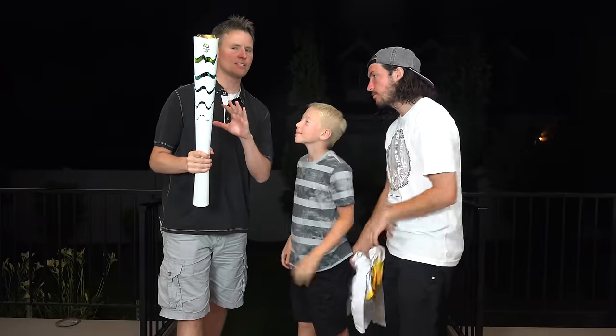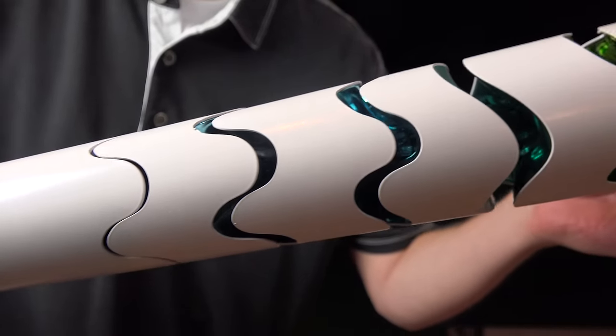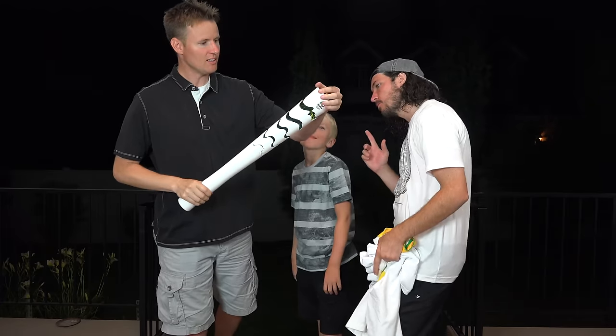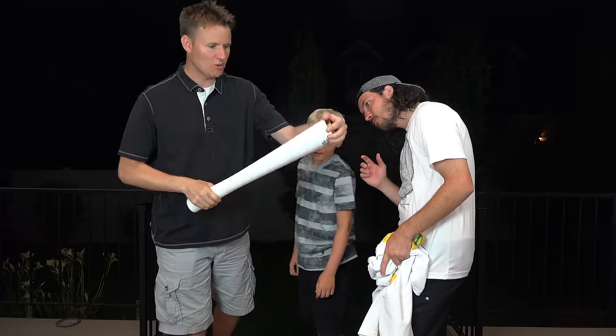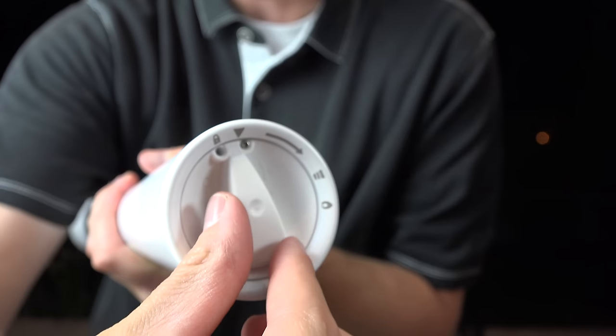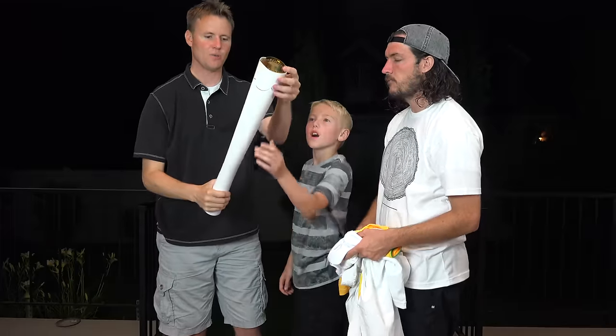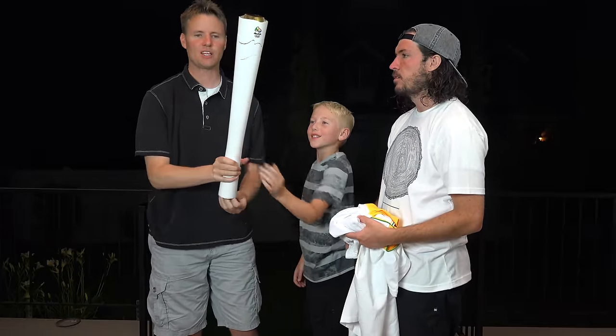Not every Olympics has the same torch — they have a unique design for everyone. These different ridges represent the water and the mountains and the colors of Brazil. We discovered this little knob — you can lock it up, and then it's one solid torch. When I turn this... party time.